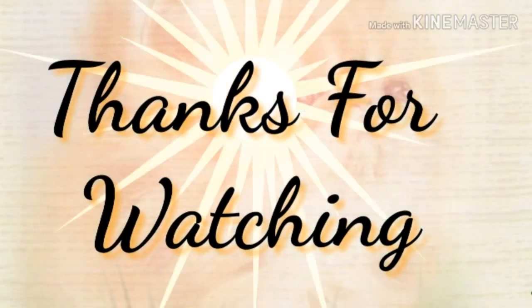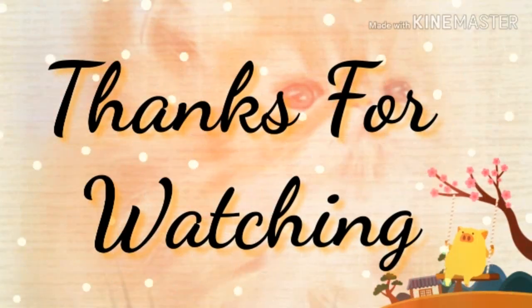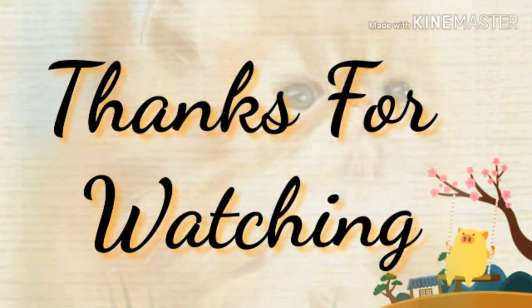Thanks for watching. Please like and subscribe to our YouTube channel for more videos.